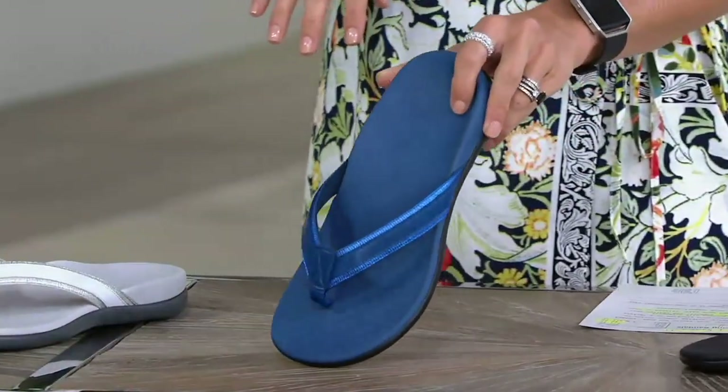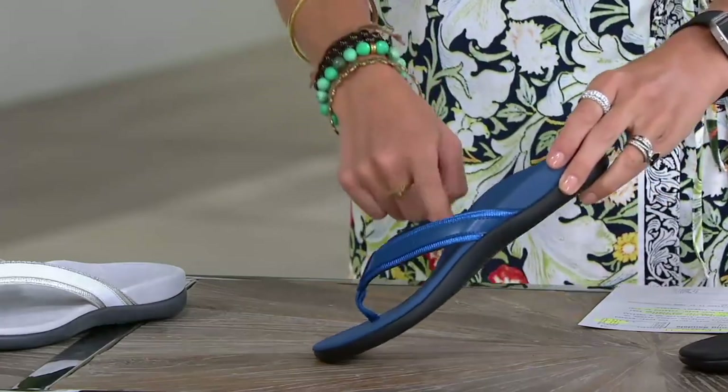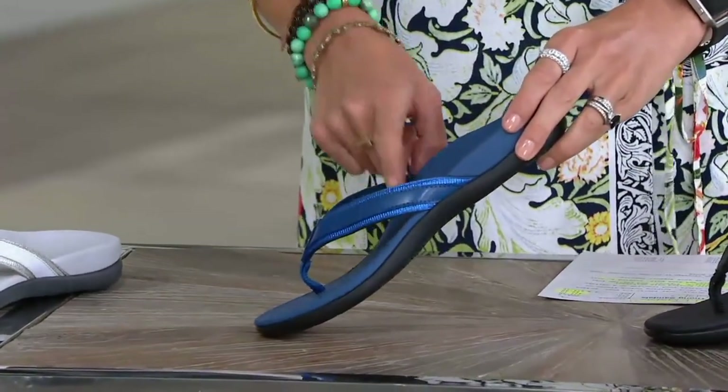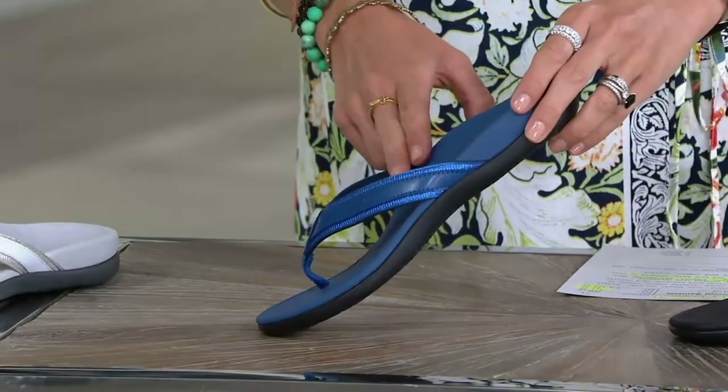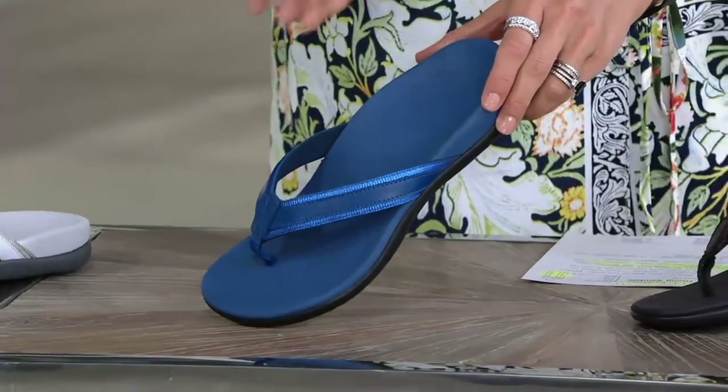The sale prices are all going away at the end of the day tomorrow. I remember the first time I saw these, which are by Vionic — I probably have at least a dozen pairs in my closet because they're absolutely fabulous. They relieve the common pain associated with over pronation, flat feet, that type of thing, because they put you in the right alignment. But for me, they're just darlings — that's what I love about them.